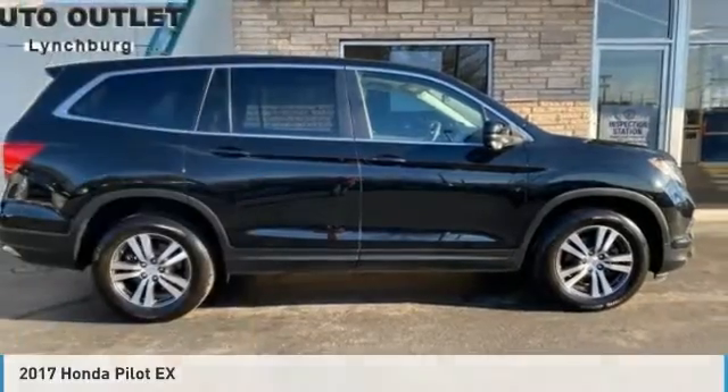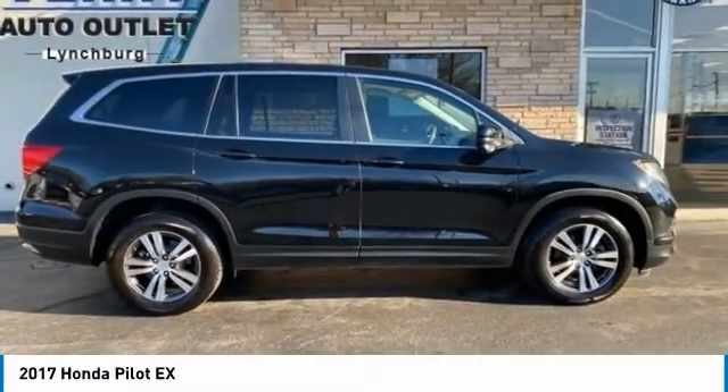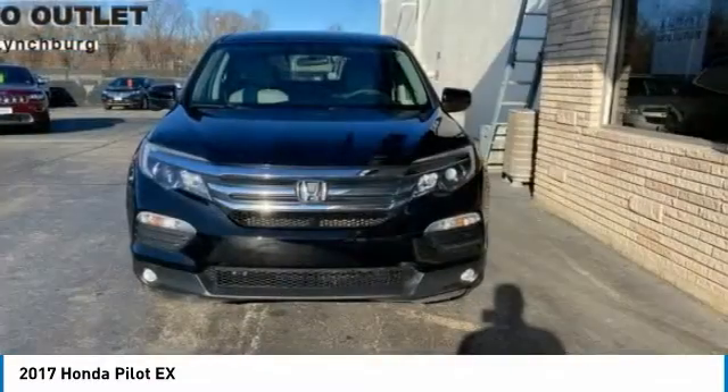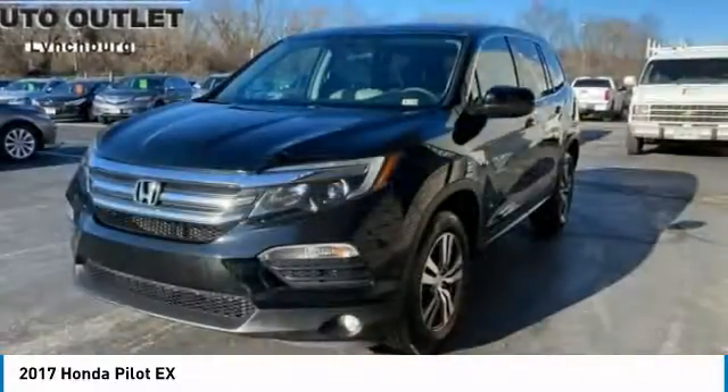Check out the 2017 Pilot. Optimal utility. Indulgent interior. Powerful performer. You'll be ready for almost anything in the Honda Pilot.